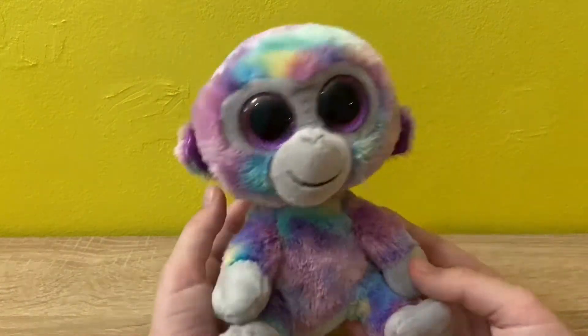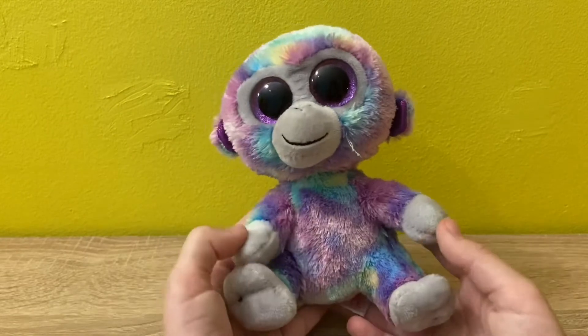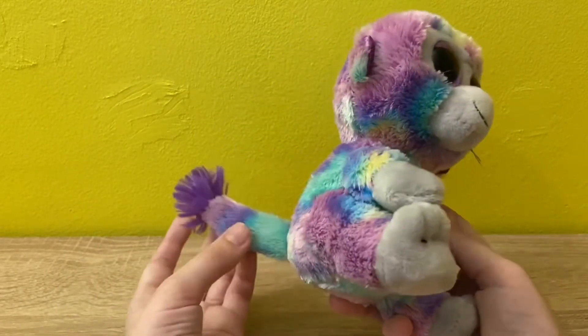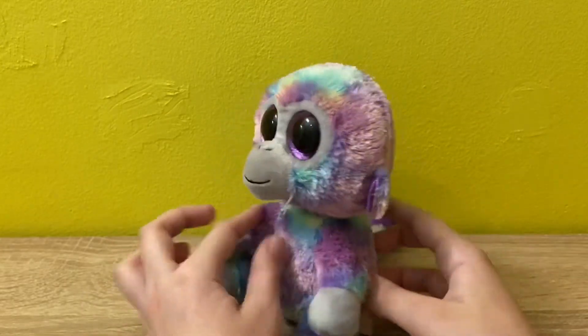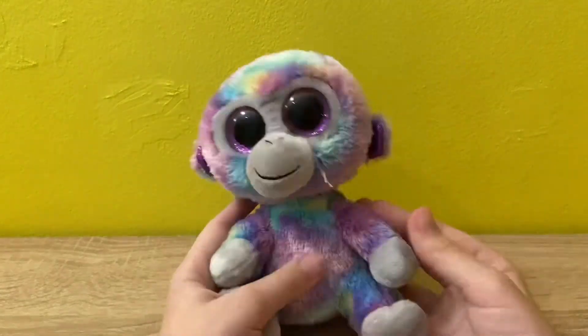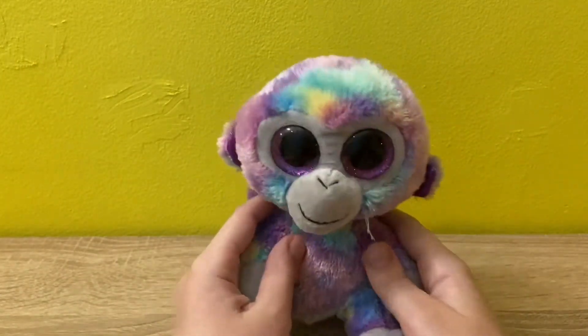I'm pretty sure she's a girl, but tell me in the comment section if you think she's a boy. Look at her — she's so adorable. I love this color combination; purple and blue just look so perfect together. She's my first beanie boo monkey and I love her so much.